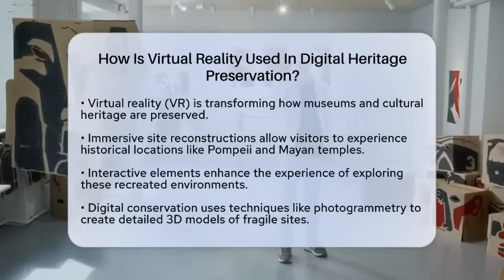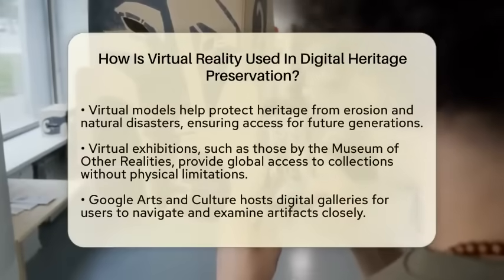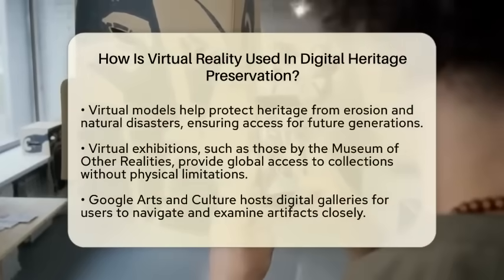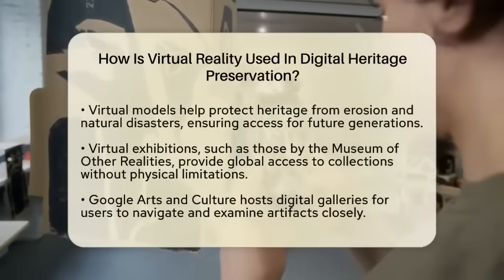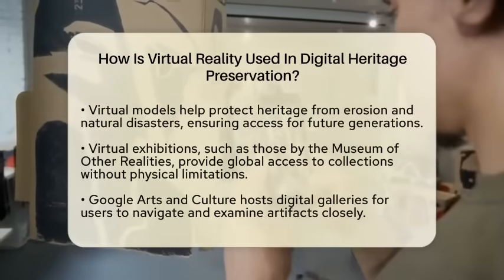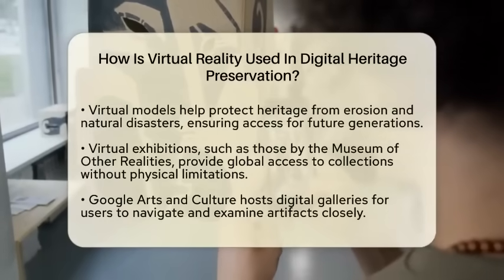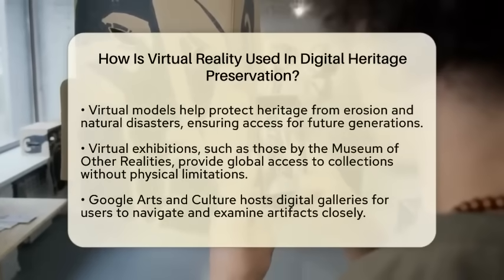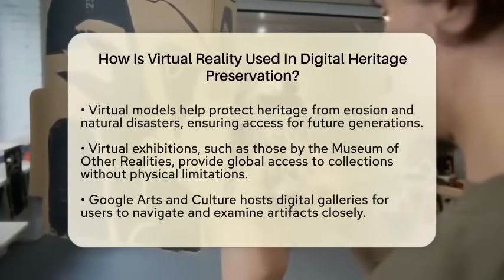Another important use of virtual reality in preservation is digital conservation. Museums create detailed three-dimensional models of fragile sites using techniques like photogrammetry. This process captures the physical space in high detail and preserves it in a virtual format. By doing this, museums can safeguard heritage from threats like erosion or natural disasters.